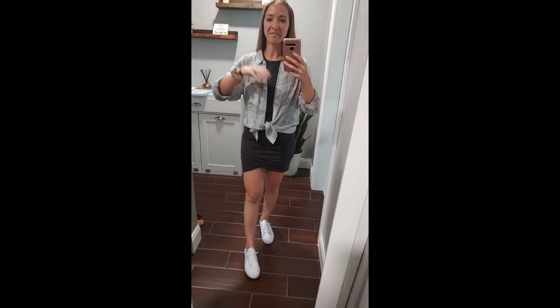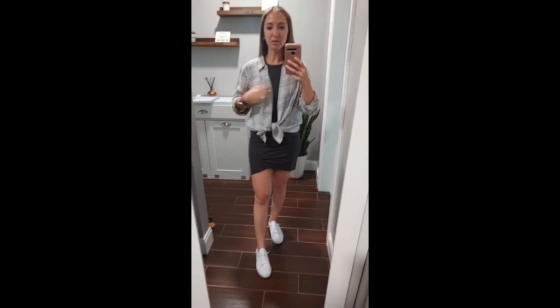Alright, this is a fun little outfit. I like this for fall especially. This is the long sleeve plaid shirt that I paired with the charcoal dress and it is super comfortable.